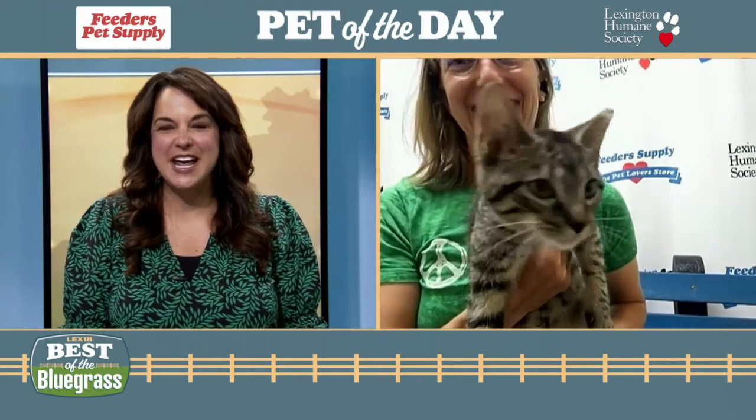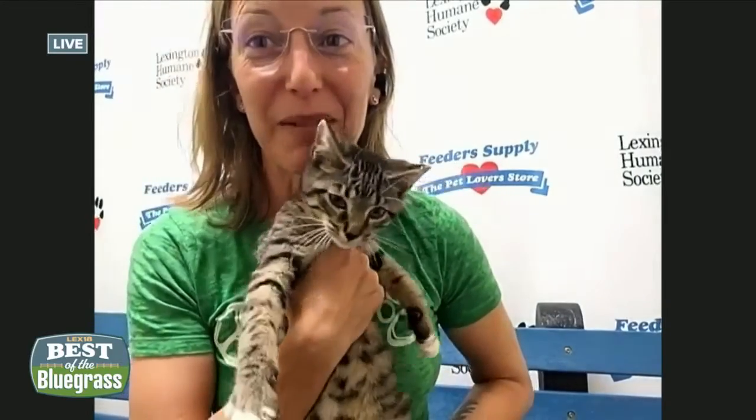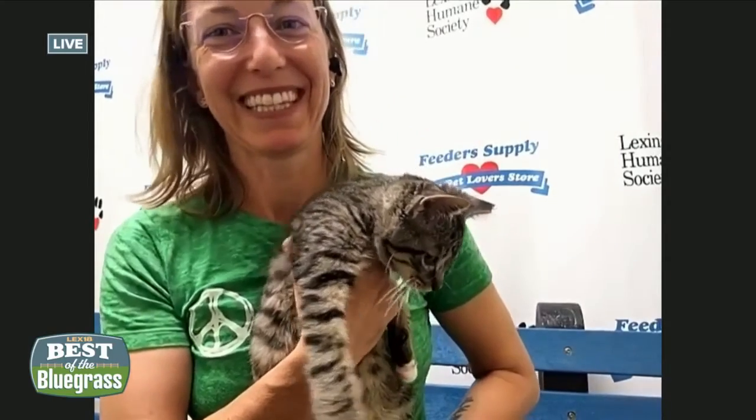I've been watching him during the commercial break. He's a feisty little one. We've been playing over here with some little toys, and I realized after the fact it might have been a bad idea because I might have riled him up a little. He's so cute and he's super playful. Tell us about him.